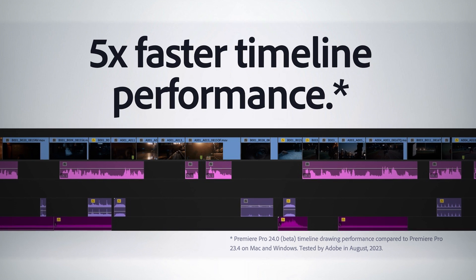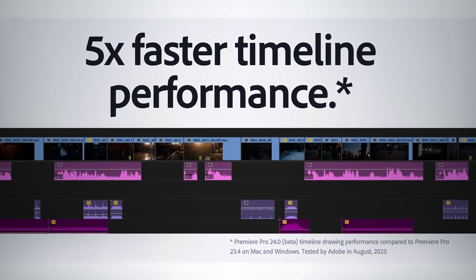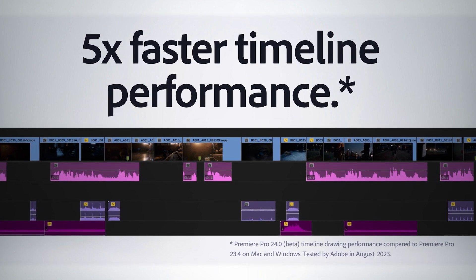AI-powered features are great, but we've also been paying a lot of attention to reliability and speed of the application. In this upcoming release, we've improved the timeline UI redrawing by five times. This means you'll get buttery smooth interactions in the timeline — all those small micro-interactions that make up editing, like trimming, scrubbing, or zooming in on the timeline. The UI itself is much, much faster than it used to be.